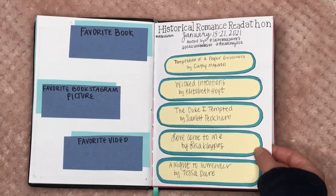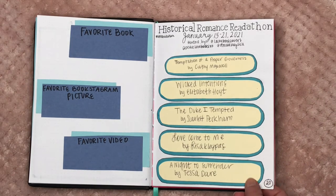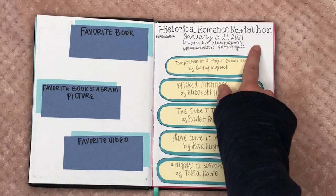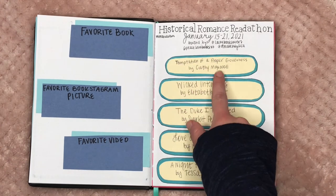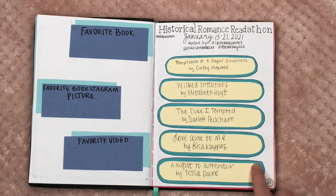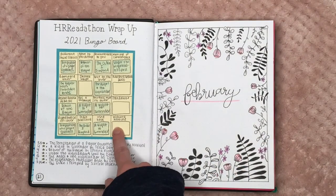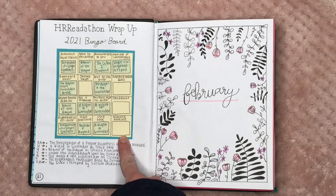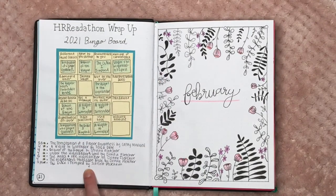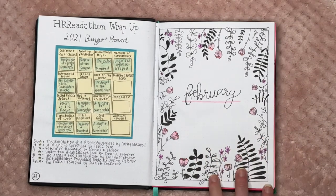This blank page was for the Historical Romance Readathon that happened in January — I put all the books I wanted to read there, and on the back is the bingo board I drew out myself because printer ink is very expensive. I wrote down all the books I ended up reading that week.